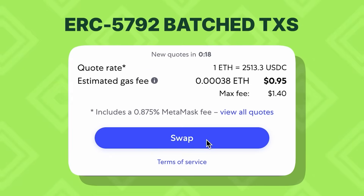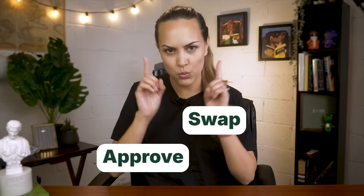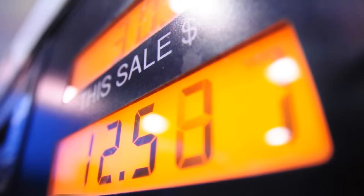MetaMask is also making transactions simpler by integrating support for ERC-5792 batch transactions and gas fee flexibility. With ERC-5792 support, you can now bundle actions like Approve and Swap into just one transaction — a UX change that reduces friction and potentially reduces gas fees too, especially if you transact often.